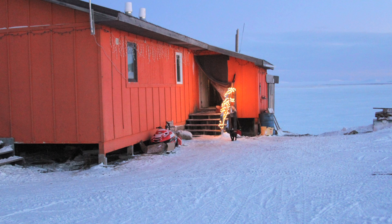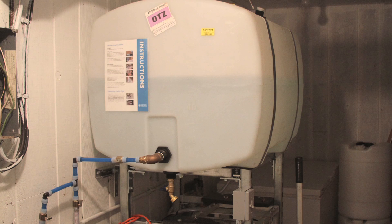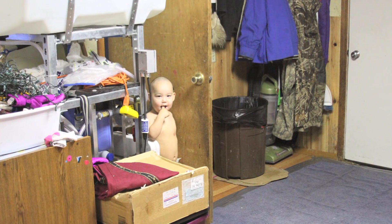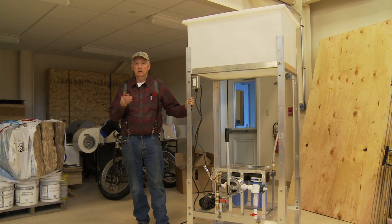It's being tested in 10 homes in Kivalina as a broad solution for clean, safe water in rural Alaska. We're trying to provide something to the individual homeowner that's easy to maintain, inexpensive, and that works.